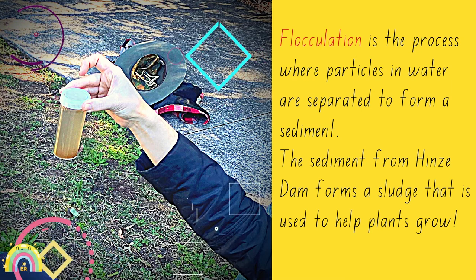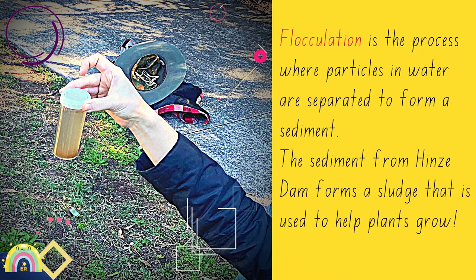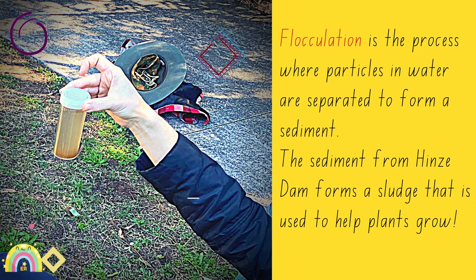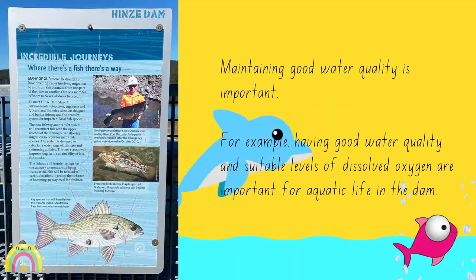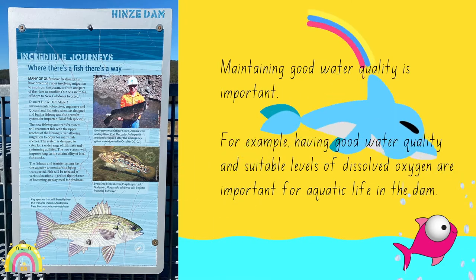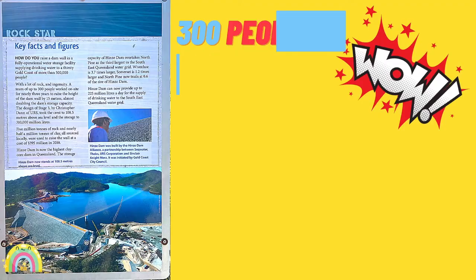Flocculation is the process where particles in water are separated to form a sediment. The sediment from Hines Dam forms a sludge that is used to help plants grow. Maintaining good water quality is important — for example, having good water quality and suitable levels of dissolved oxygen are important for aquatic life.